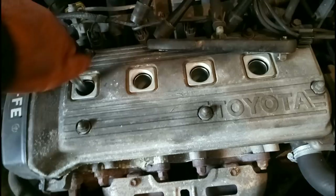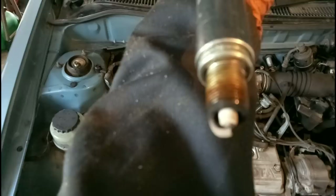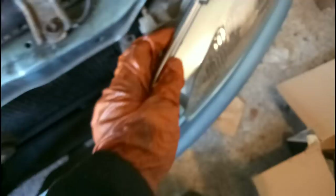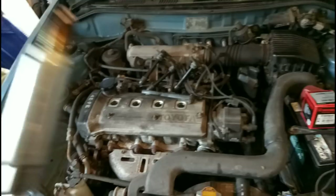That looks like kind of what you'd expect - general wear and tear. We'll check the electrode length against the new plugs, which are fancy twin-filament jobbies. That looks about right to me. Always double check because you don't want too long a spark plug - it'll smack into the pistons, and most people consider that a bad thing.